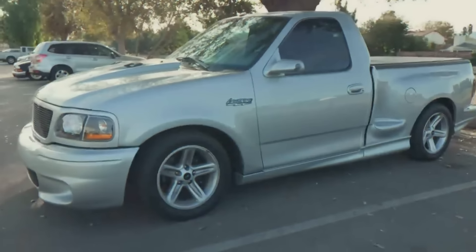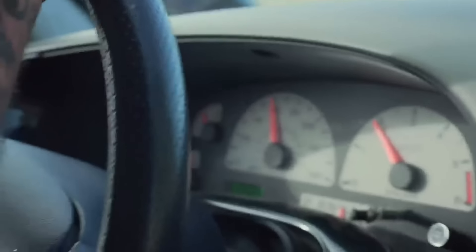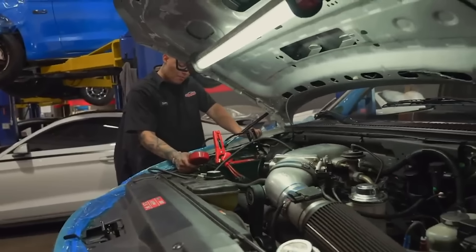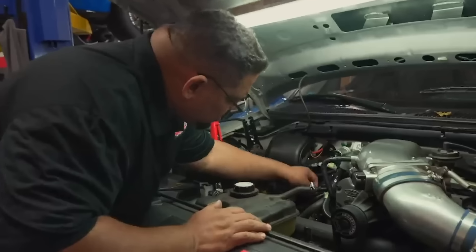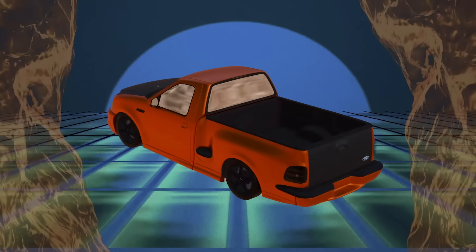If you recall from previous episodes, my 2004 Ford Lightning has been a bit of a lemon. We've seen all sorts of problems — from the spark plugs to the timing belt, the fuel injectors were a nightmare. It's been a bumpy road to say the least, but now it's time to turn this lemon into lemonade.